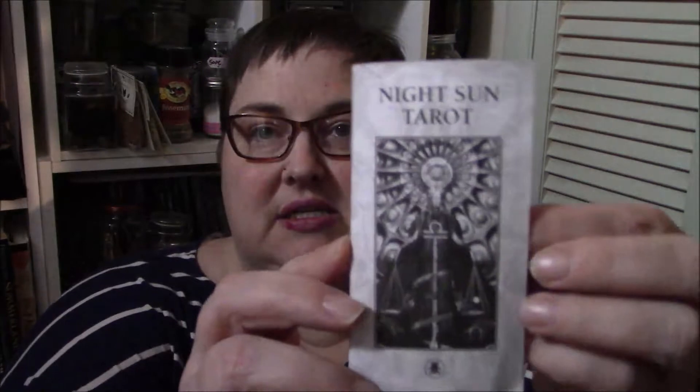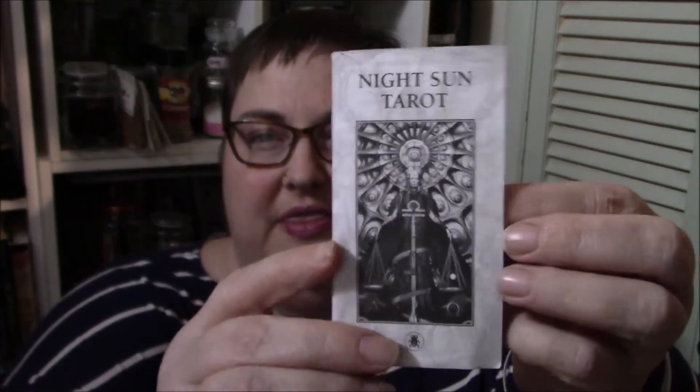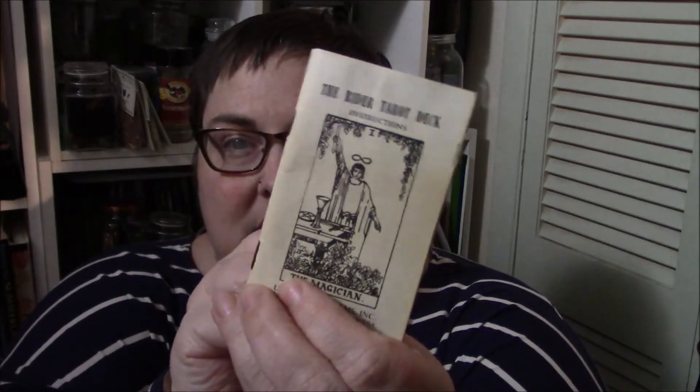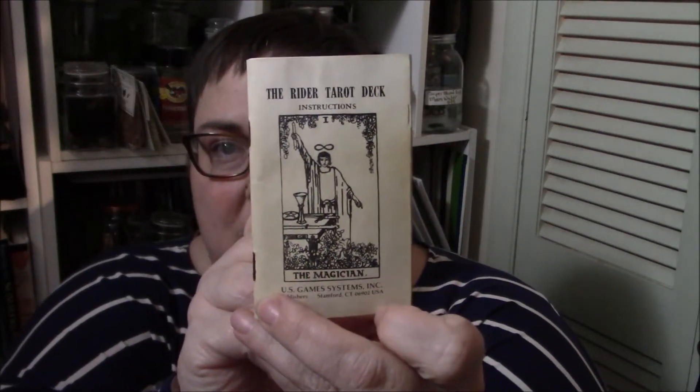The third deck is the Night Sun Tarot, with instructions by Fabio Lestrani. This is the little book that comes with the deck. And just to make things even, we have the Rider Waite as well. So yeah, those are the three.